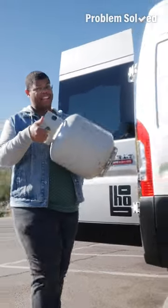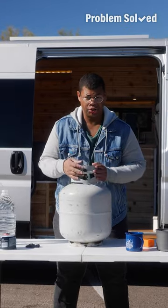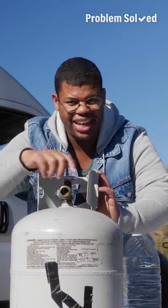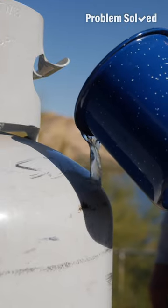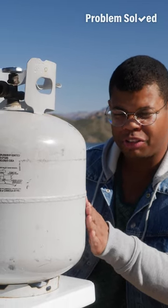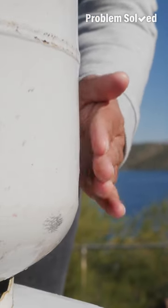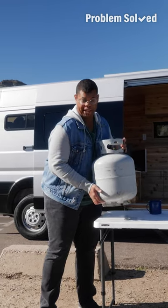Propane is a go-to for the backyard and the great outdoors, but it's hard to know how full the tank is based on weight alone. Here's a trick to check propane levels: make sure the tank is disconnected and completely closed, then pour hot water down the side of the tank. Run your hand down the side and you should be able to feel where the level of the propane is — propane quickly absorbs heat, so you'll feel where the level is. This one's getting a little low.